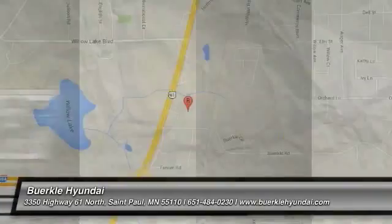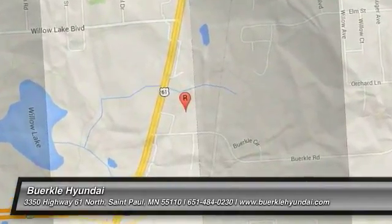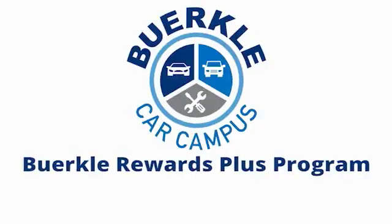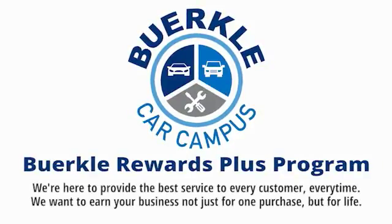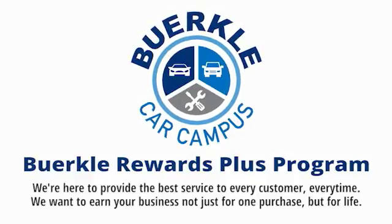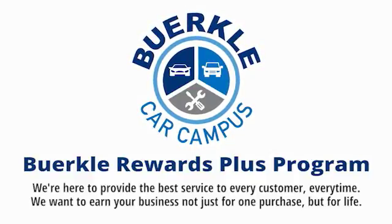Come see the car for yourself. Berkeley is here to provide the best service to every customer, every time. We want to earn your business, not just for one purchase, but for life.